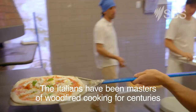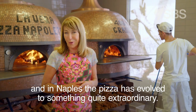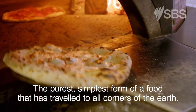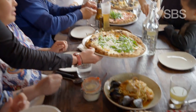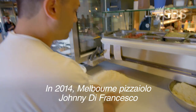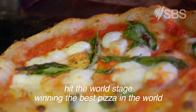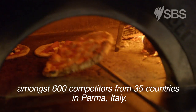The Italians have been masters of wood-fired cooking for centuries, and in Naples the pizza has evolved to something quite extraordinary — the purest, simplest form of a food that has travelled to all corners of the earth. In 2014, Melbourne pizzaiolo Johnny DeFrancesco hit the world stage, winning the best pizza in the world amongst 600 competitors from 35 countries in Parma, Italy.